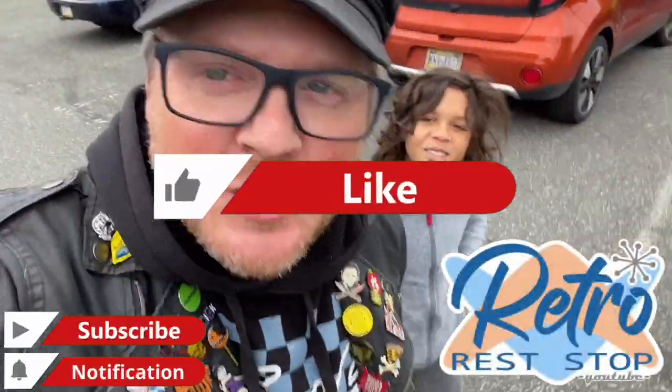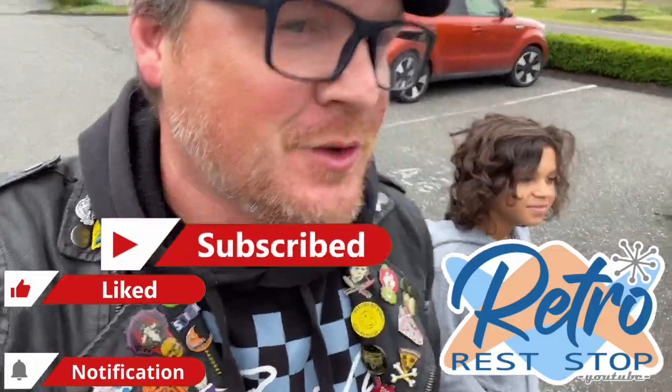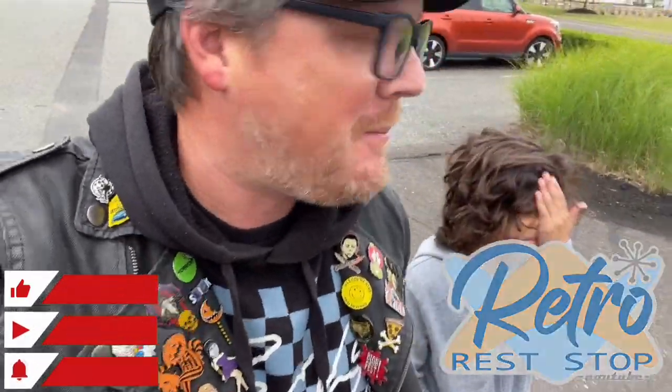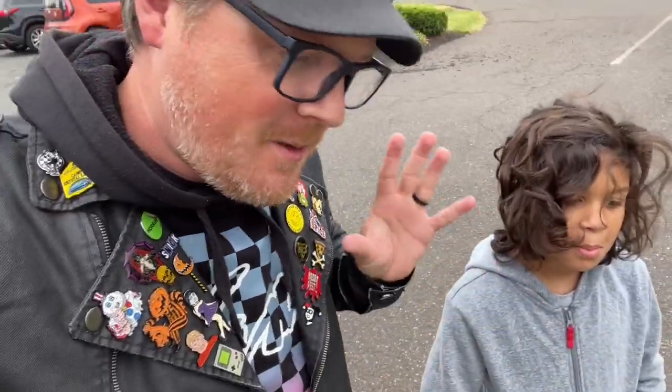Hey everybody, this video brings me and Sean out to the Peter Becker Community here in Harleysville, Pennsylvania to take a look at something pretty awesome. I'm pretty excited about this because I saw pictures of what it looked like online and it looks very, very interesting — a little bit different than the ones we've seen before, and I'm always excited to see a new one of these.